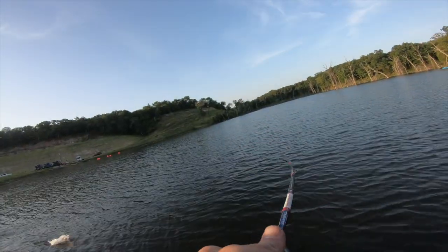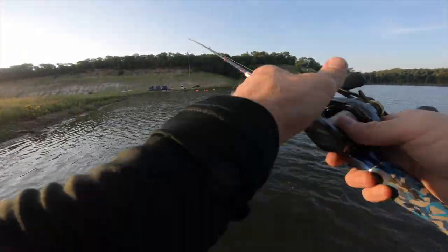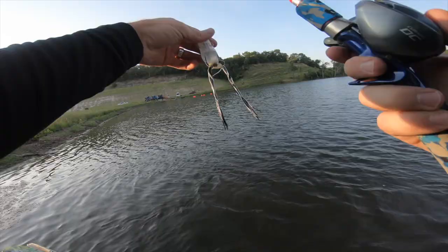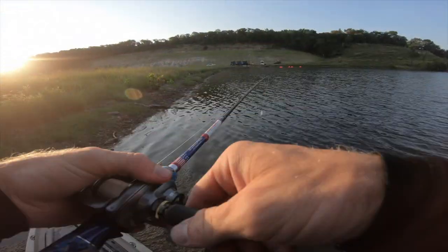Got him — number two! Oh no, he came off. Rats. It's so shallow and clear right here — this is awesome, but I screwed it up.